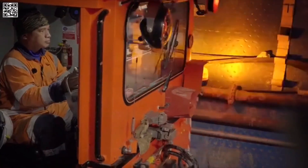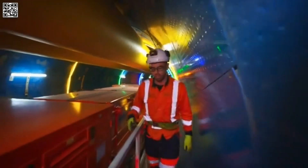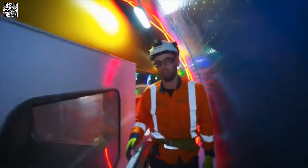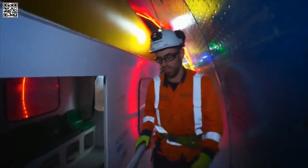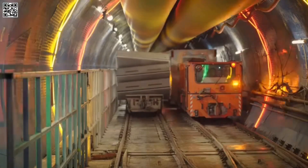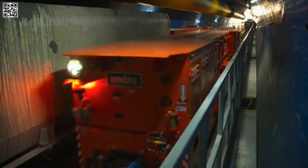Electric locomotives take workers to the tunnel boring machine. The tunnel is now so long it would take over half an hour to walk the first few kilometres, so it's good to get a ride. The trains are quieter, more sustainable, and best of all there are no diesel fumes.